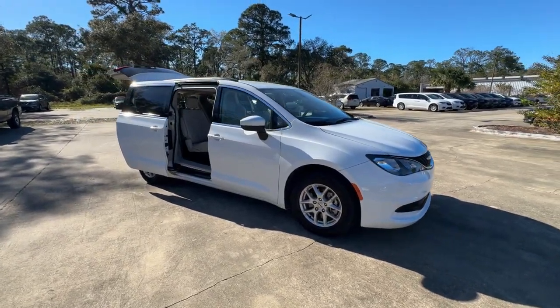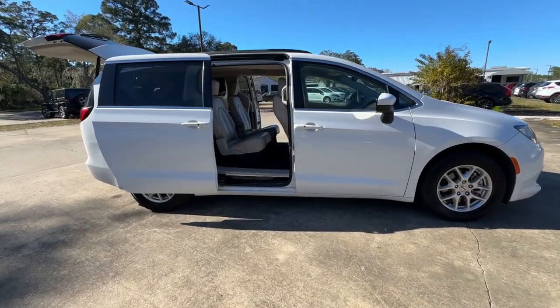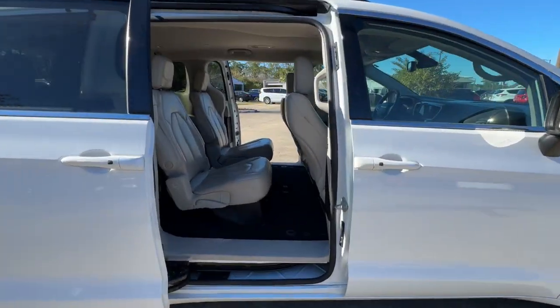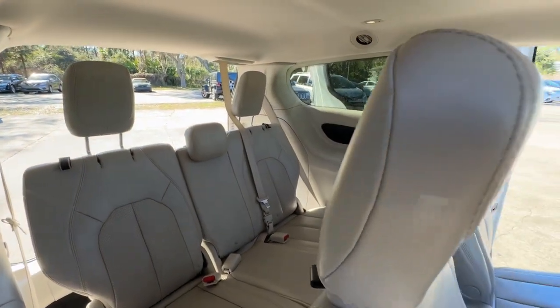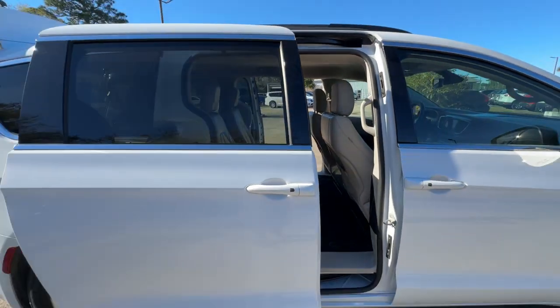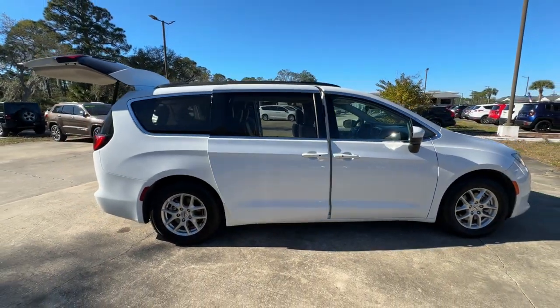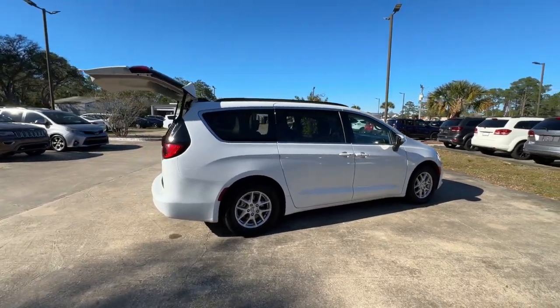Get a feel for the 2021 Chrysler Voyager. With less than 70,000 miles on the odometer, this vehicle stands out from the rest. Give your passengers the comfort and convenience they deserve in this feature-rich Voyager. Powerful, spacious, and thoughtfully designed to offer maximum versatility, it's your go-to people hauler.